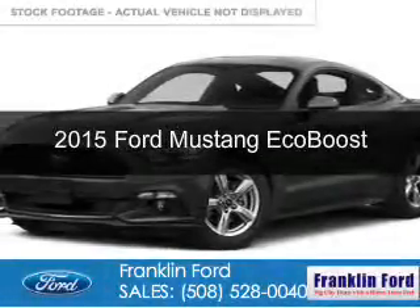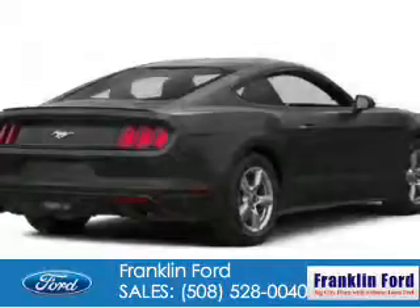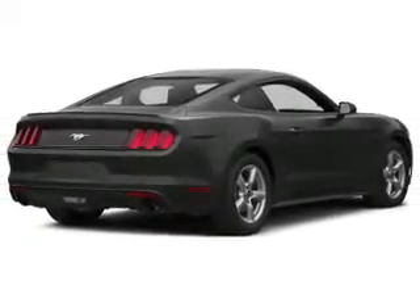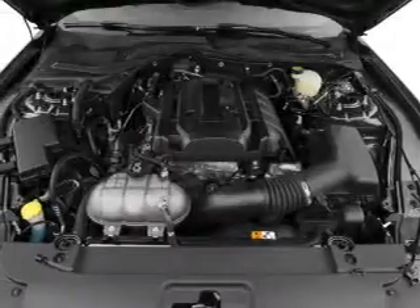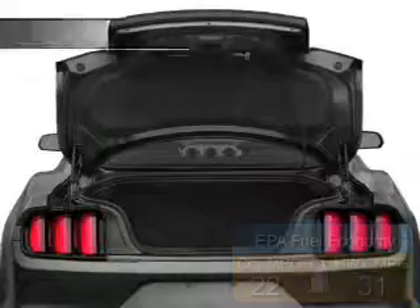This is a new 2015 Ford Mustang. It's powered by rear wheel drive, a 2.3 liter four-cylinder engine, and a six-speed automatic transmission. Great fuel efficiency saves you money by requiring fewer trips to the gas station.